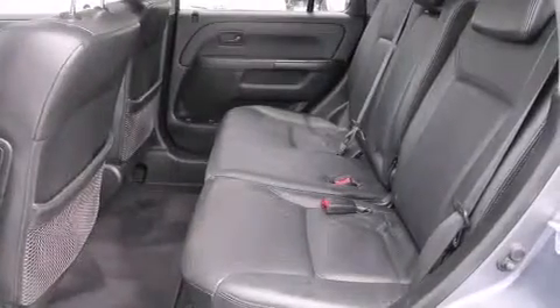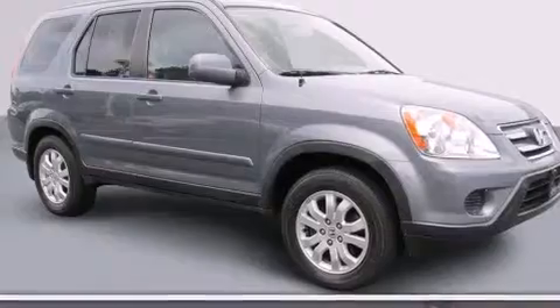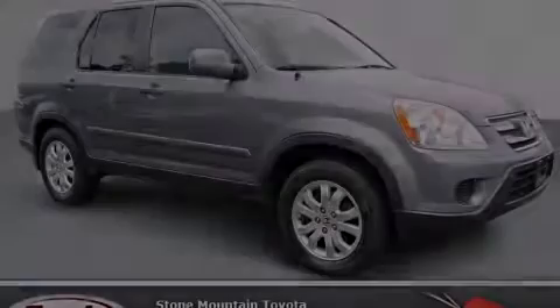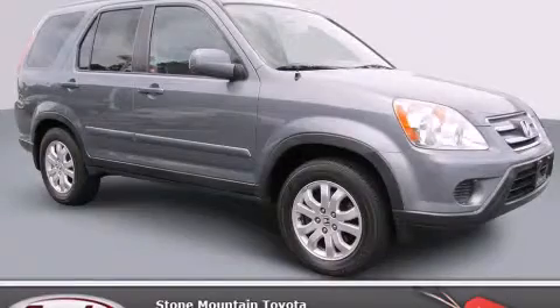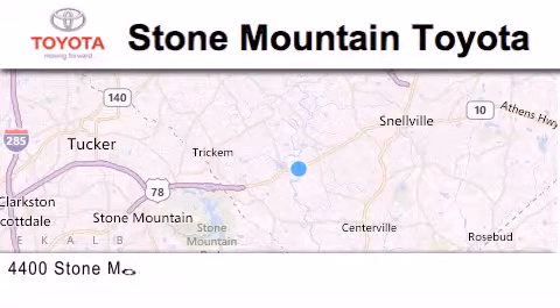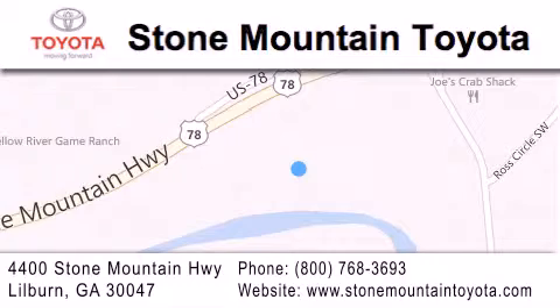With an EPA estimated rating of 27 miles per gallon on the highway, this vehicle pays off in the long run. Stop by today and test drive this vehicle for yourself. Stone Mountain Toyota Scion is located at 4400 Stone Mountain Highway in Lilburn. Our goal is to exceed all of your expectations to ensure that you'll return for future visits.